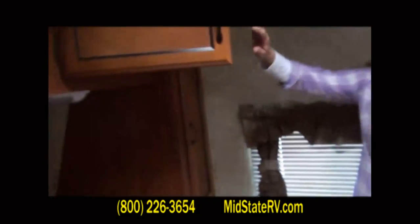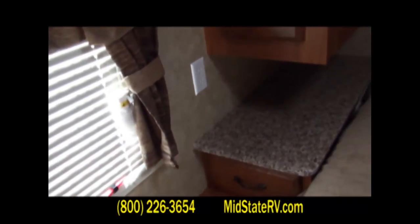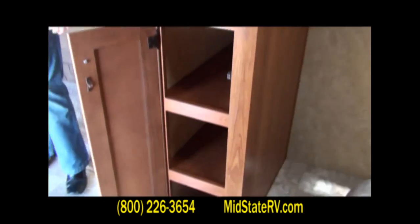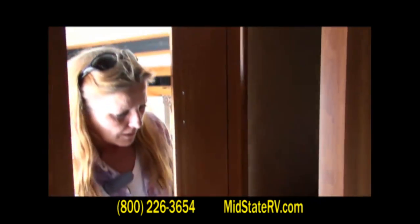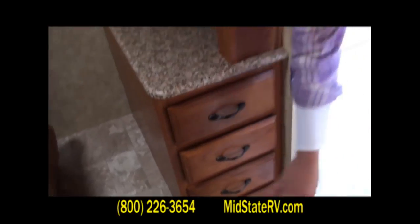You have receptacles on this side of the bed and one on the other side as well — for your alarm clocks, charging your cell phone, or for a music device if you didn't want to listen to what was going on outside. You also have additional storage here. You can store a lot of clothes in these units — you've got four drawers, a good place to be storing things. You also have a door that shuts off for your privacy.